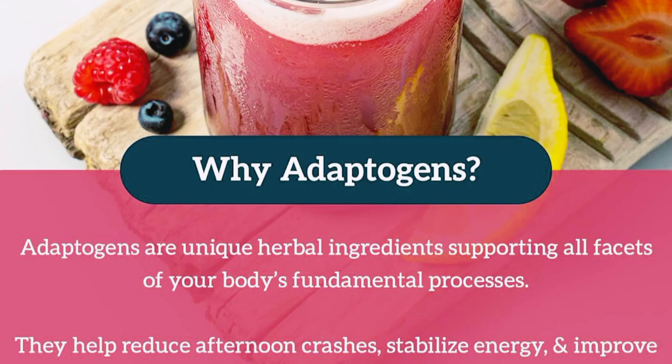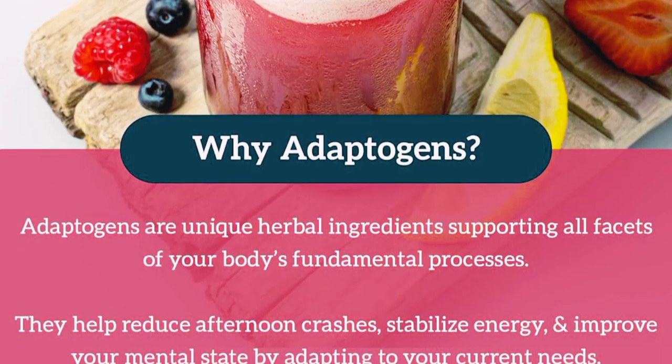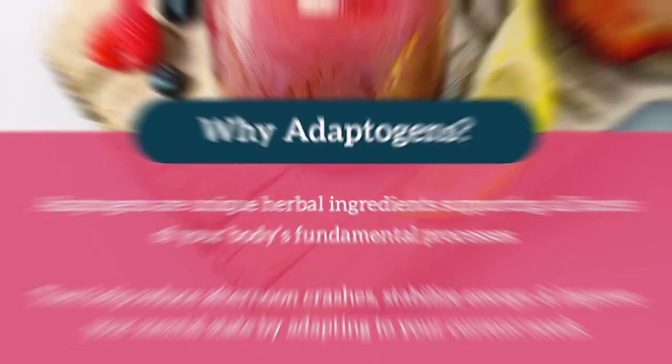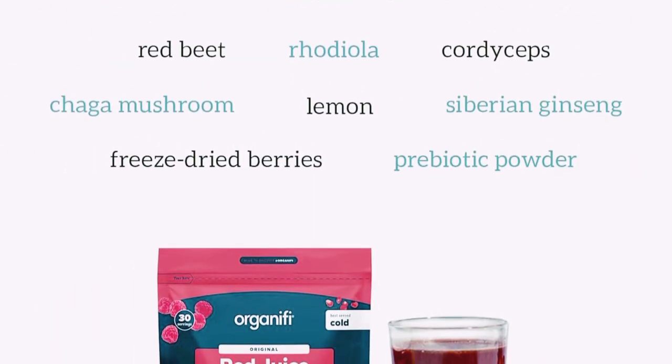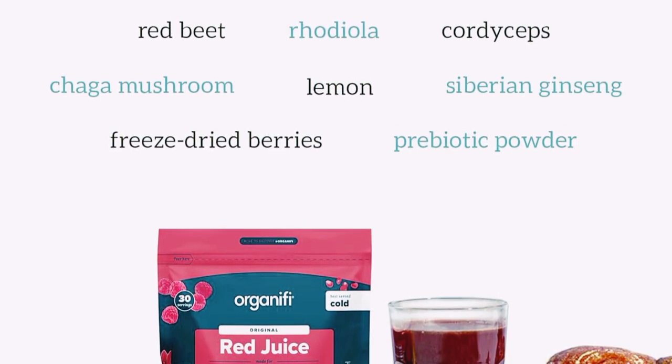Supports Metabolism — the combination of adaptogens like radiar and cordyceps supports a healthy metabolism, helping you to burn fat and stay in shape. Enhances Mental Clarity — with ingredients like lion's mane mushroom, this juice not only boosts your physical energy but also enhances mental clarity and focus.